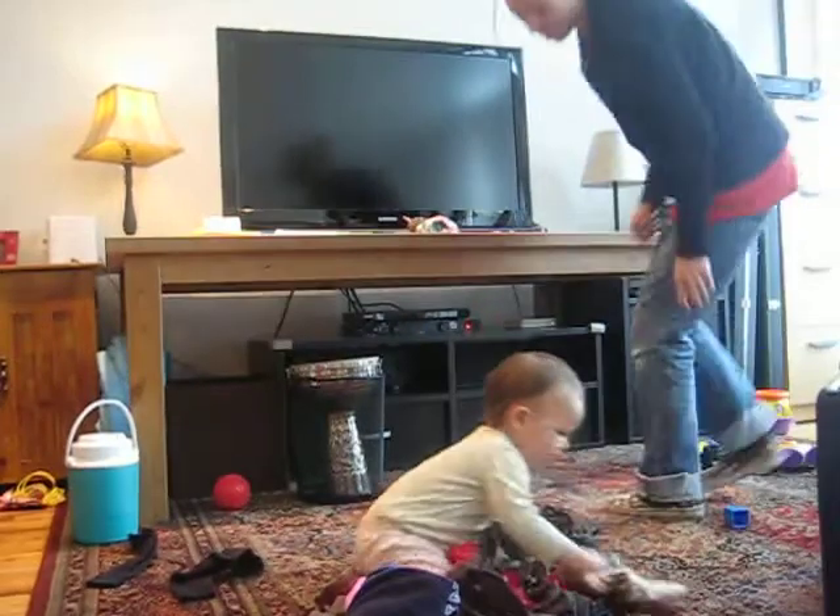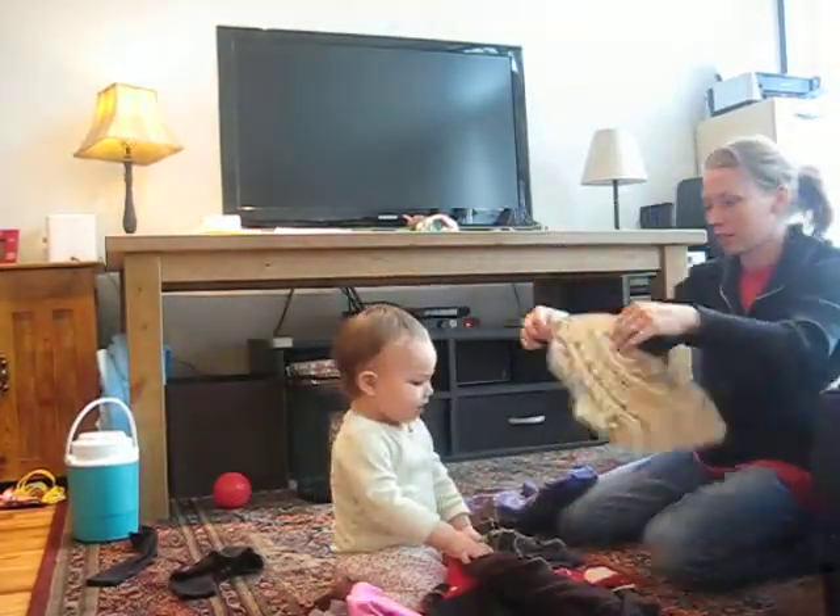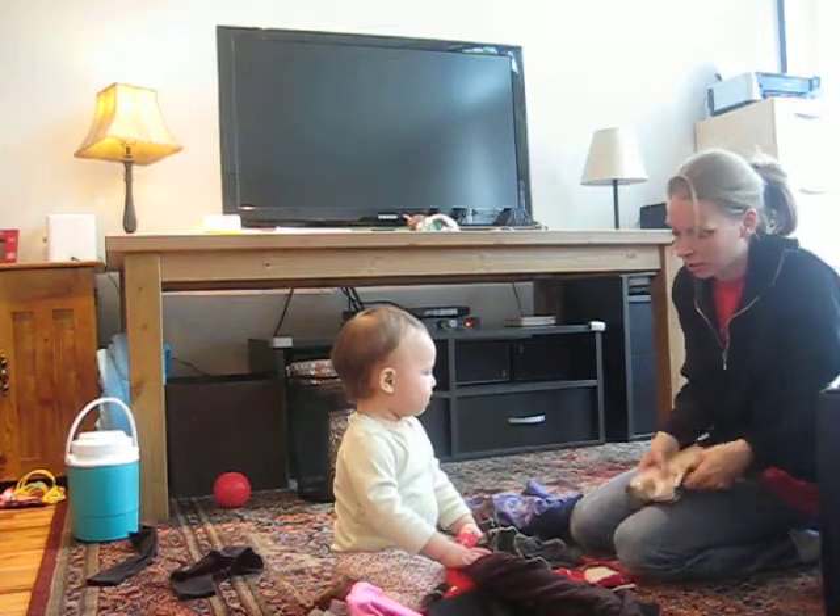Are you going to help Mommy fold laundry? Will you help me fold laundry? Oh boy. Look. There we go.